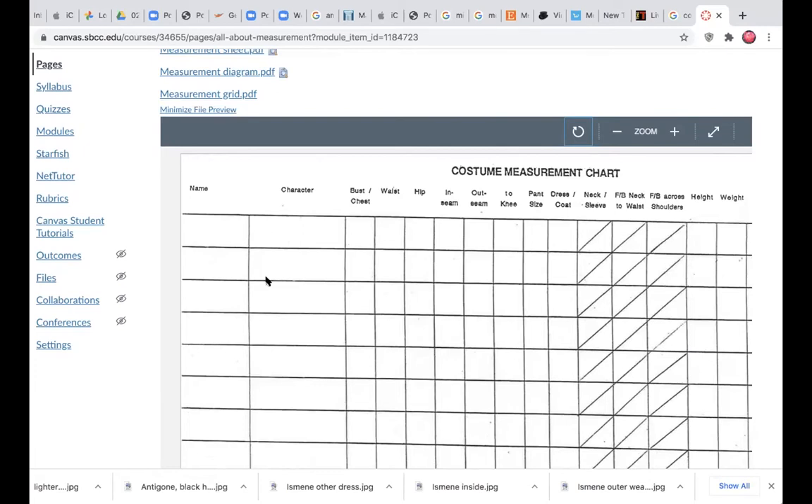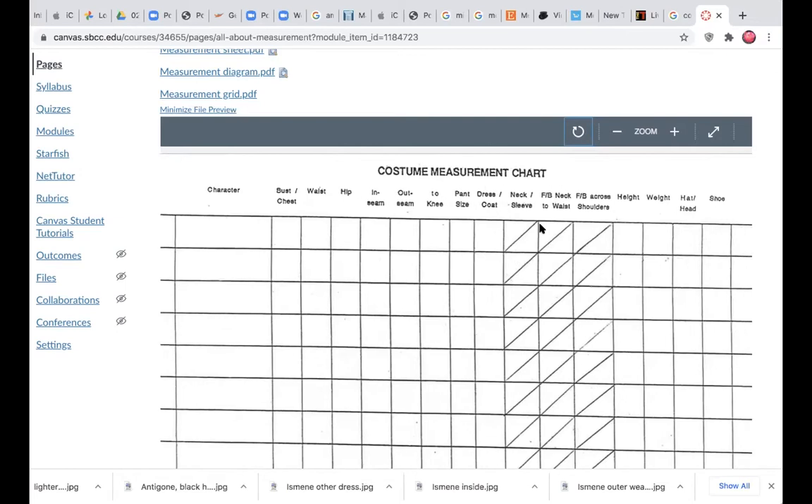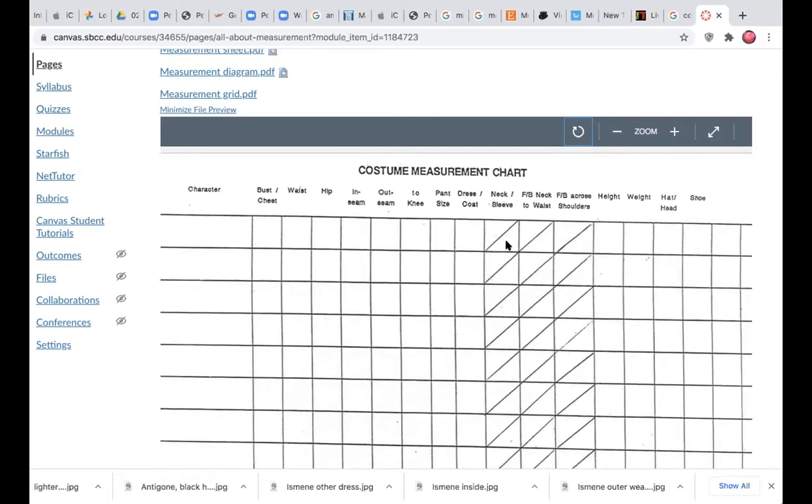This gives me a one-page roadmap for pulling and shopping costumes. I always organize from smallest to largest because if I fit my largest person I can always go down sizes — it's much easier to take in than let out. It gives me bust at the largest measurement, waist at the natural waist, hip at the largest hip, and covers inseam, outseam, waist to knee, pants size, dress or coat size, neck and sleeve length, and front and back neck to waist.